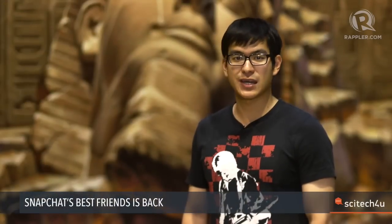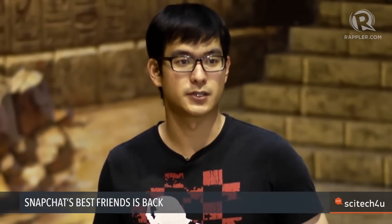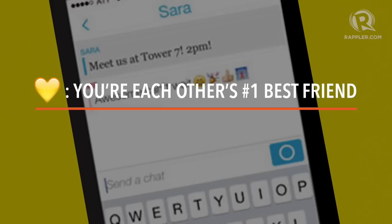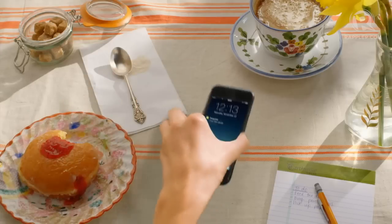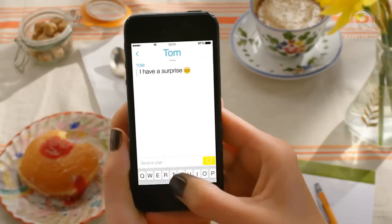Messaging app Snapchat replaces its Best Friends feature with friend emojis and adds a low-light camera. The friend emoji determines your closeness to any of your contacts. If you see a gold heart next to a contact's name, you're each other's number one best friend — the highest Snapchat honor you can receive. If you see a smirk, you're their best friend but they're not yours. If you see fire, it means you two are on a snap streak, meaning you've snapped back and forth for several consecutive days. Only you will be able to see these emojis. The days of public best friends are officially behind us.